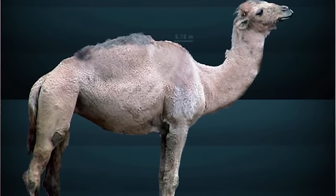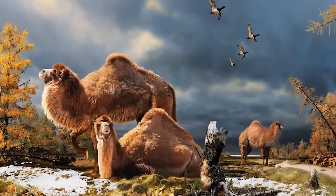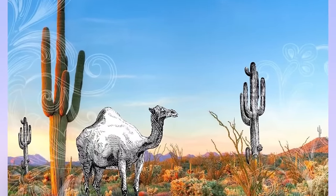The remains were in such great condition because of the awful surrounding conditions — it was so cold that scientists could actually still extract DNA, which told us that 10 million years ago, roughly, Western camels split from modern day camels.